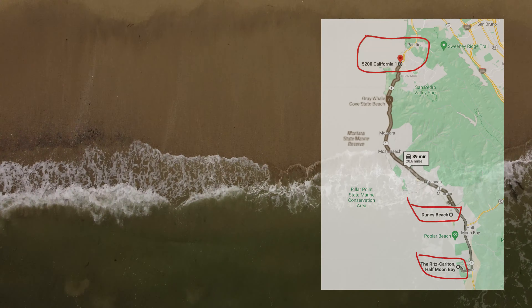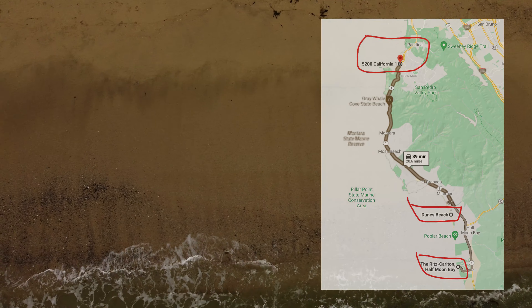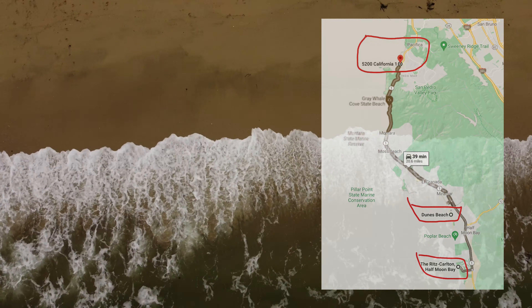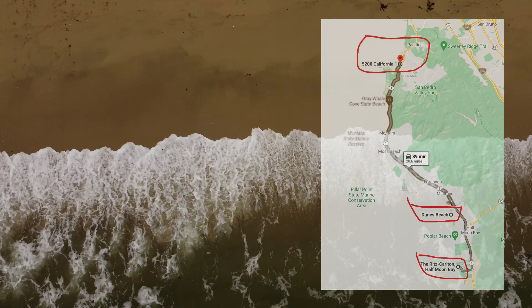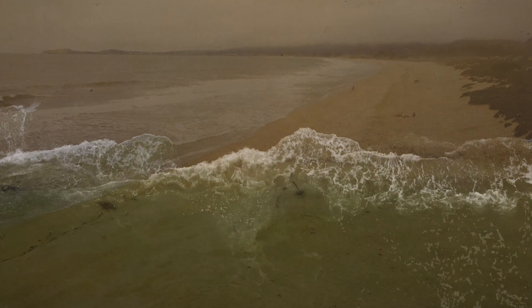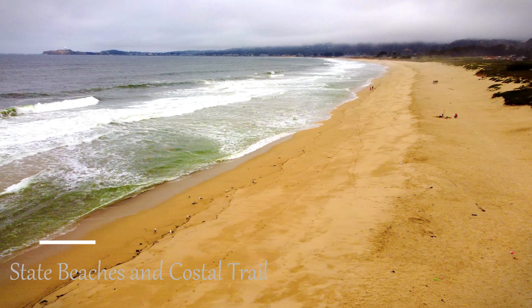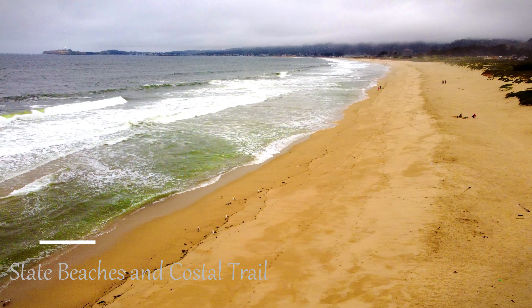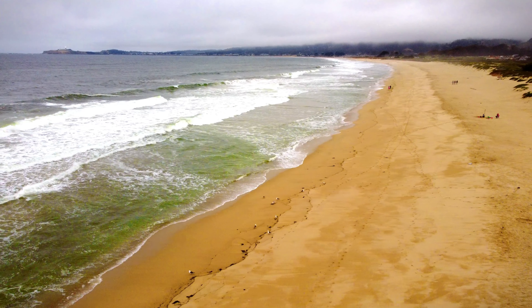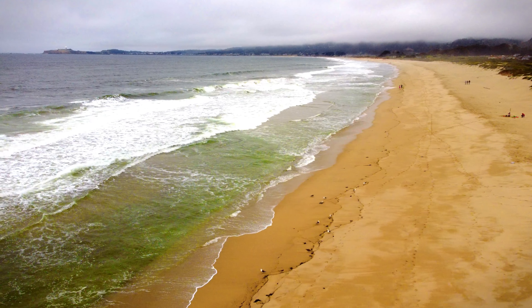When we were down there, we went to the Half Moon Beach State Park, we went to the Ritz-Carlton area, and we also drove about 20 minutes north to a town called Pacifica for a very specific reason, which I'll highlight later in the video. The State Beach is a single state park made up of four beaches: Francis Beach, Venice Beach, Doones Beach, and Roosevelt Beach. All four beaches are very close together but separated enough that you can enjoy each one as its own experience.